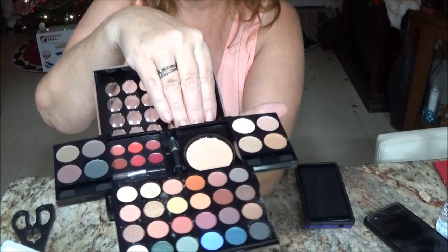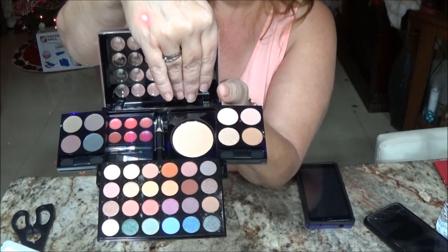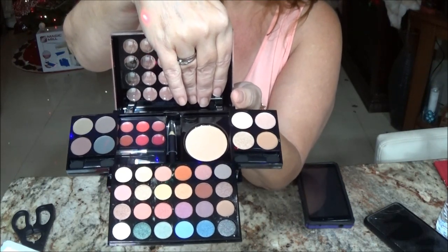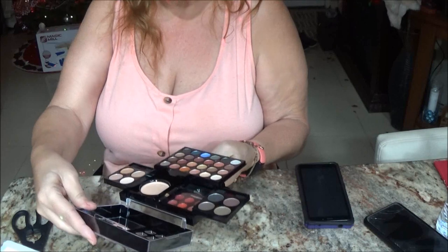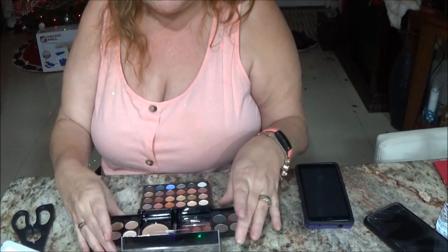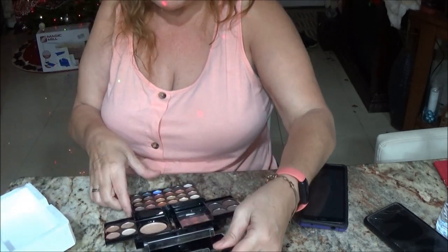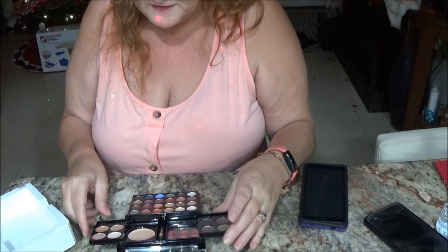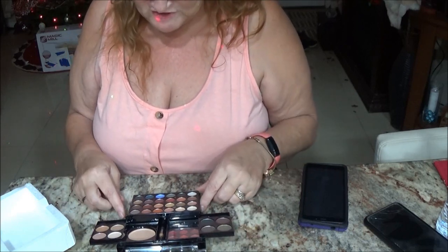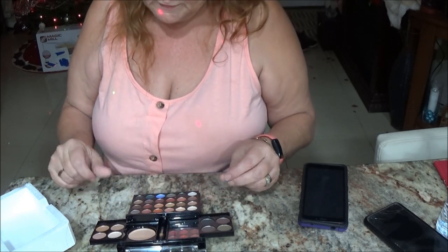I'll cover the mirror with my hands so it doesn't glare on you guys. Isn't that nice? That's a nice little kit — great Christmas gift. For a young adult or whatever. It gives you all these eyeshadows. It looks like one of them might have got a little messy.